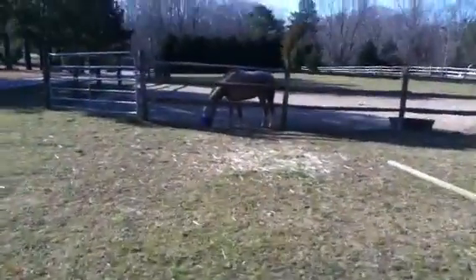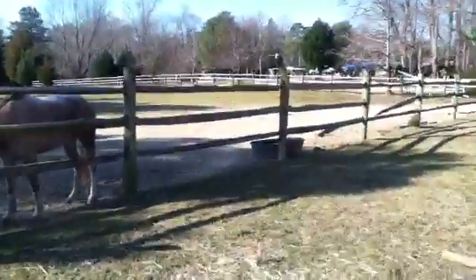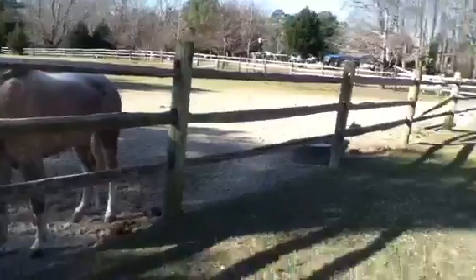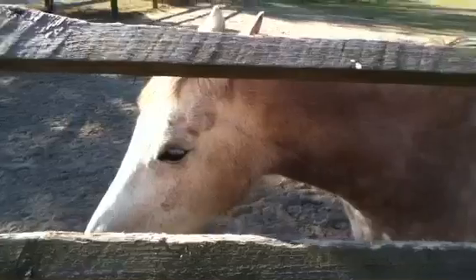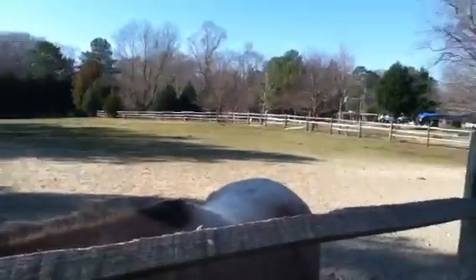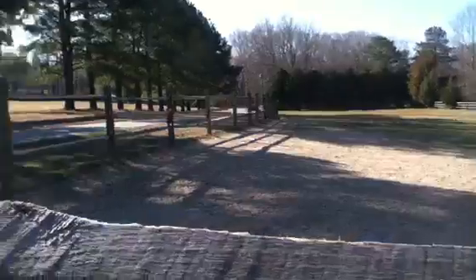Walk outside and you see Cece and her corral. She's alone because she's very, very aggressive — she likes to hurt other horsies. And there she is in her corral. She has boards knocked down, of course she does.